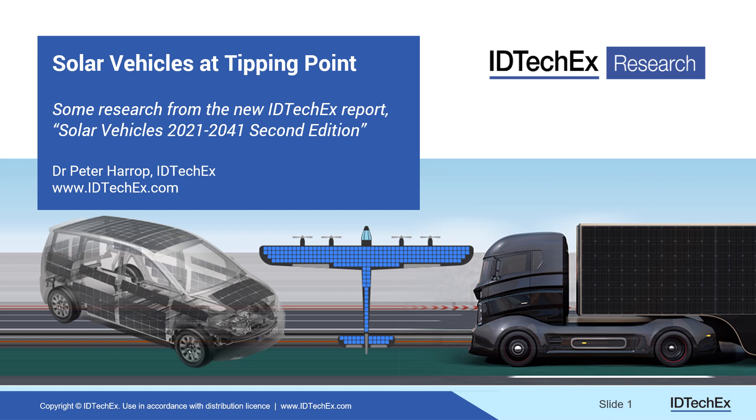Greetings, my name is Dr. Peter Harrop of IDTechEx, the analysts. I'm going to talk to you today to the title 'Solar Vehicles at a Tipping Point,' covering some of the research from our report Solar Vehicles 2021 to 2041, second edition — it's moving so fast that I'm presenting the second edition within 12 months to keep you up to date.